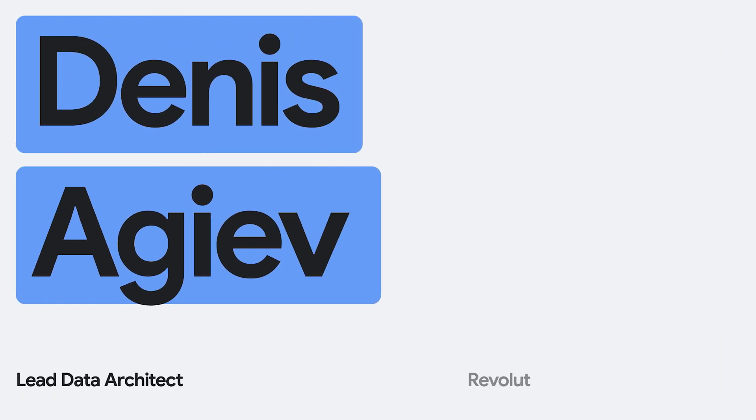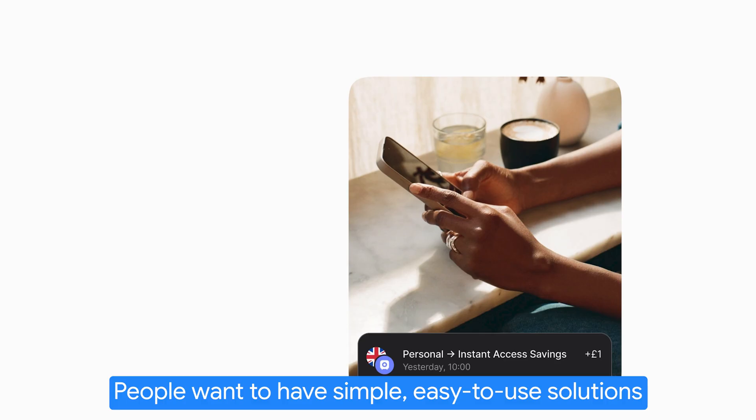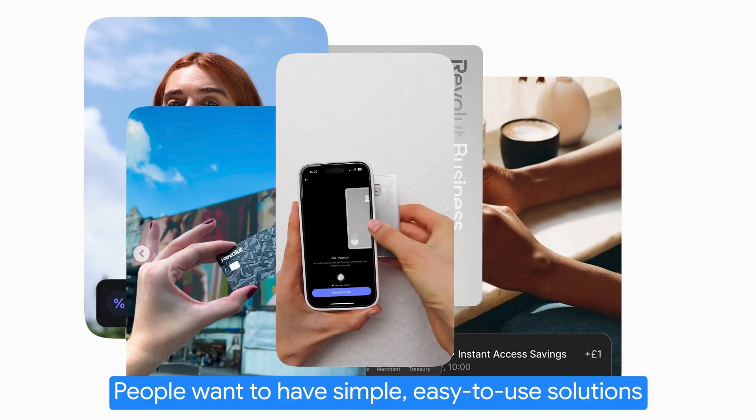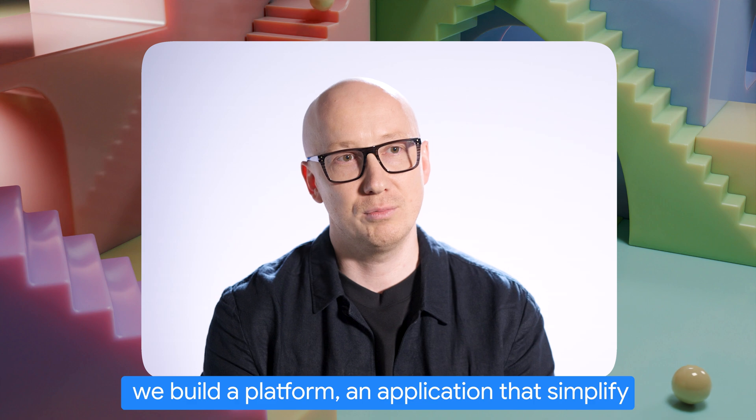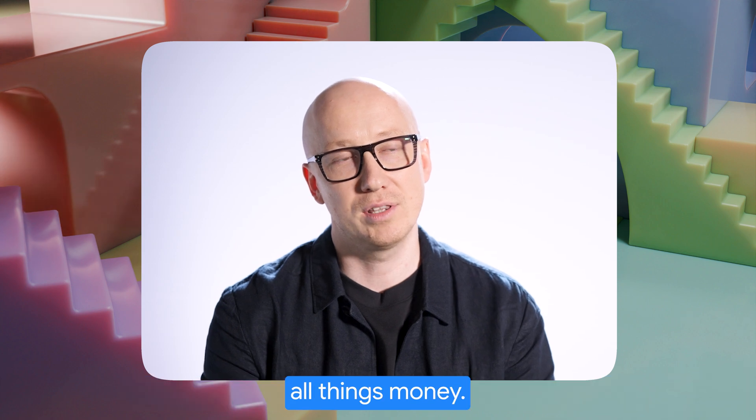My name is Denis, and I'm leading data warehousing at Revolut. People want to have simple, easy-to-use solutions to manage their financials. And at Revolut, we built a platform — an application that simplifies all things money.